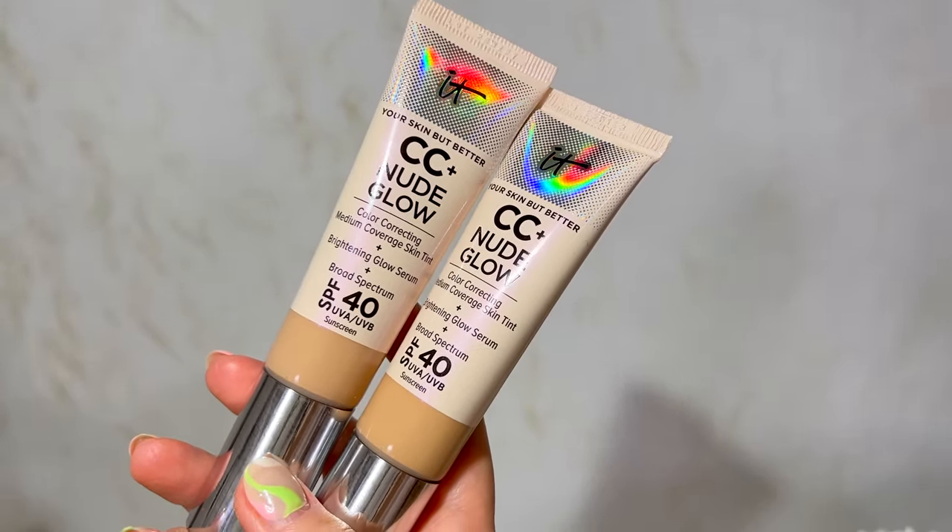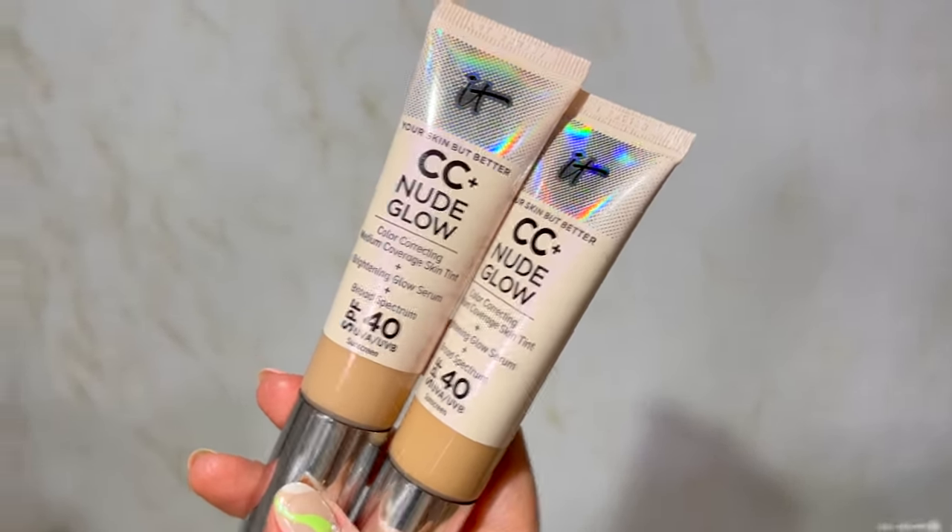Let me turn it over to a positive and talk about a foundation I actually did love: the IT Cosmetics CC Plus Nude Glow Color Correcting Medium Coverage Skin Tint Plus SPF 40. This surprised me because my skin typically doesn't love IT Cosmetics CC Cream — in the past it broke me out, particularly along my jawline. This product did not do any of that, even though I do have a couple of breakouts I don't attribute them to this.